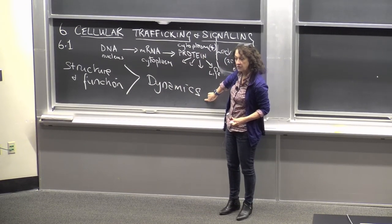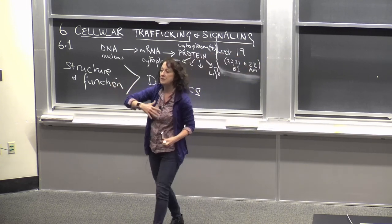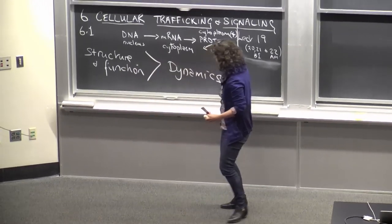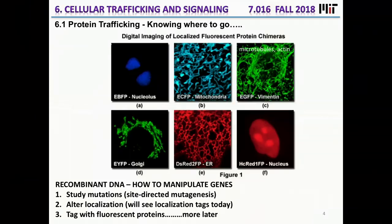If we add a trigger to the cell to cause an interaction, can we observe that protein migrating to the plasma membrane? Can we watch proteins being made through the ER? In modern biology, we can really look at dynamics, not just static information. What I'm going to talk about is the ways in which proteins are coded very early on in their biogenesis in order to go to certain locales within the cell.